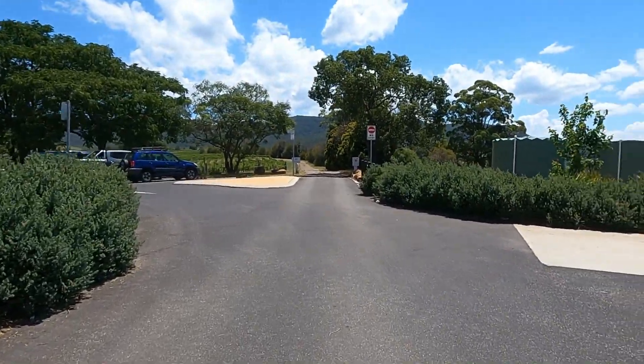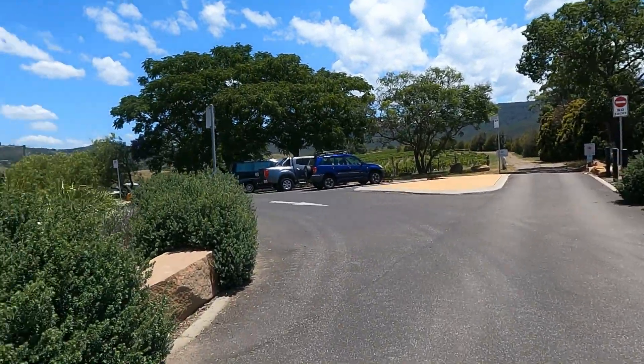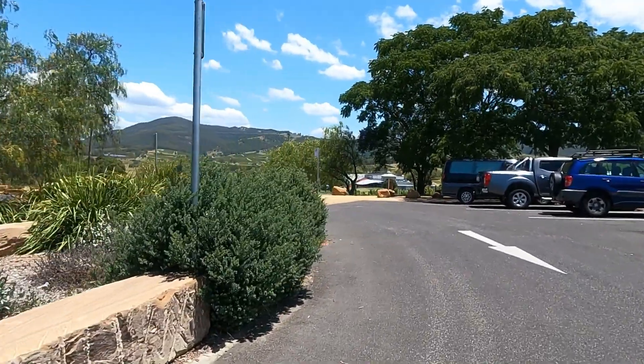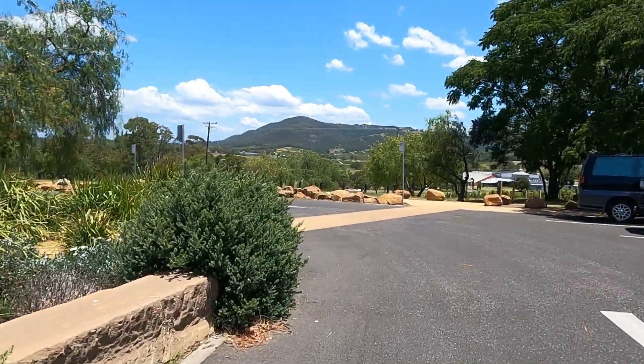We looked on Wikicamps and found this — good one Wikicamps! It's quite amazing how through winter and spring we had so much rain, yet a few warm days and everywhere has dried out so quickly.